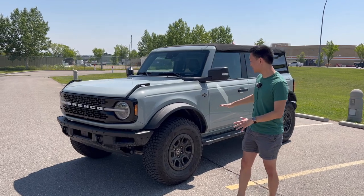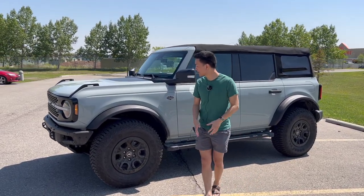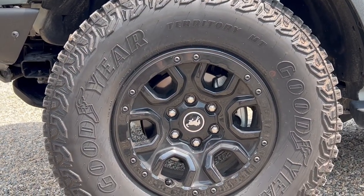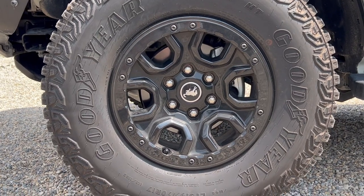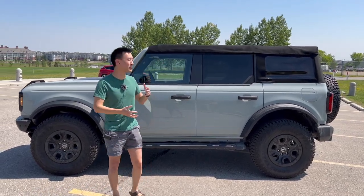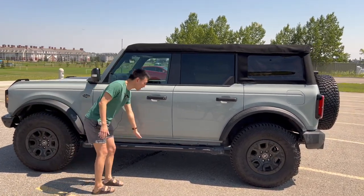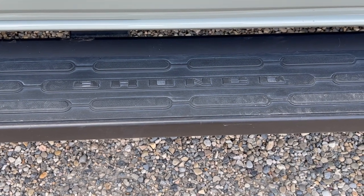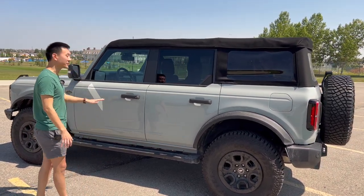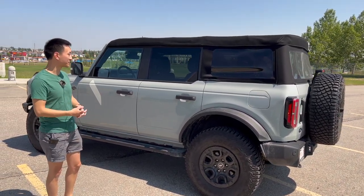Moving along the side profile, you've got larger plastic fender flares — part of the Wildtrak trim — making it a little wider than the normal Bronco. The 35-inch tires on 17-inch beadlock-capable wheels look great blacked out, giving the vehicle an imposing look. You've also got running boards standard for the Wildtrak that actually say Bronco on them, though they aren't power retractable, unlike the Wrangler option. The soft cloth top is fully removable as expected from an off-roading vehicle.